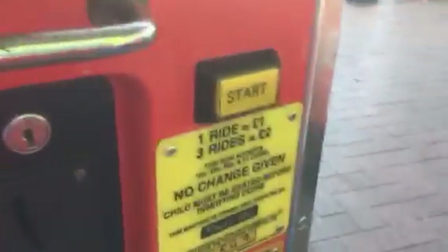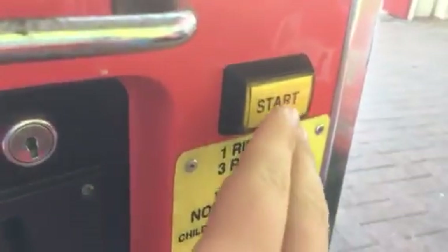This is the Thomas Key Ride — hopefully it takes my money. Yep, it does. Mitch's Mitchells. Please push the start button. Classic!